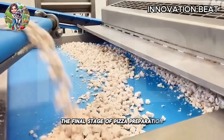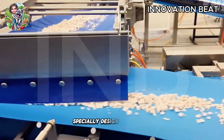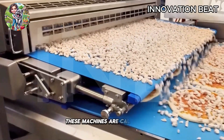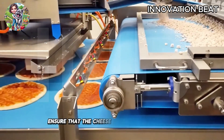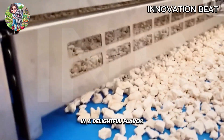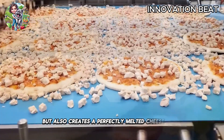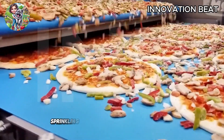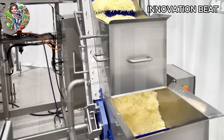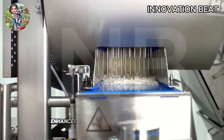The final stage of pizza preparation is adding the grated cheese. Cheese is an essential component of any pizza. Specially designed machines are used to sprinkle a generous layer of grated cheese on top of the pizza. These machines are calibrated to ensure that the cheese is distributed precisely, giving each pizza an even layer of cheese and a delightful flavor. The grated cheese layer not only enhances the flavor, but also creates a perfectly melted cheese crust after baking. Cheese sprinkling machines use precise technology to adjust the amount of cheese and distribute it evenly across the pizza, ensuring every bite is flavorful.